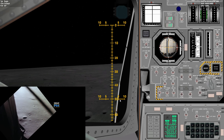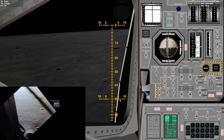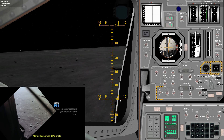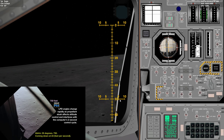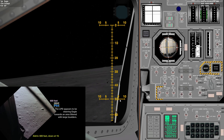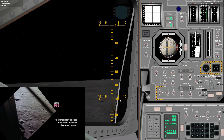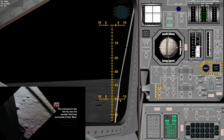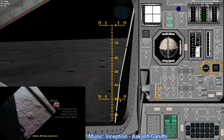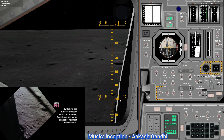Eagle looking great. You're go. Altitude 1,600. 1,400 feet. Still looking very good. Roger. 1202. We copy. 35 degrees. 750 feet. Coming down to 23. 700 feet, 21 down. 33 degrees. 100 feet, down at 19. 540 feet, down at 30, and at 15. 400 feet, down at 9. Forward. 10 and 50 feet, down at 4. 30. One and a half down.